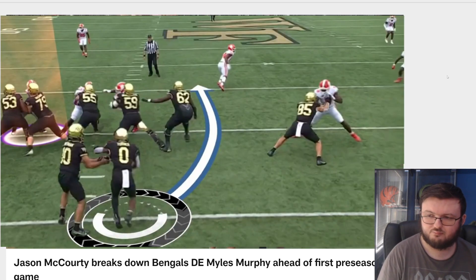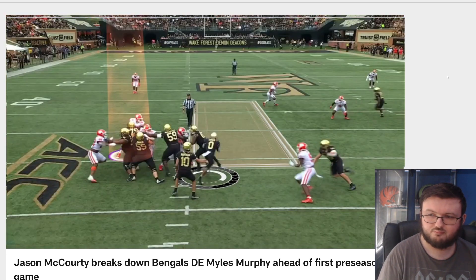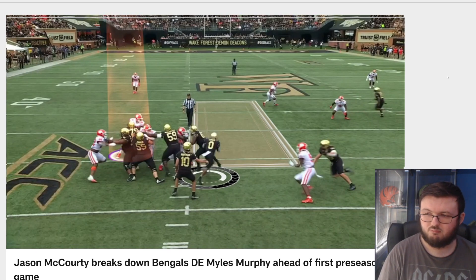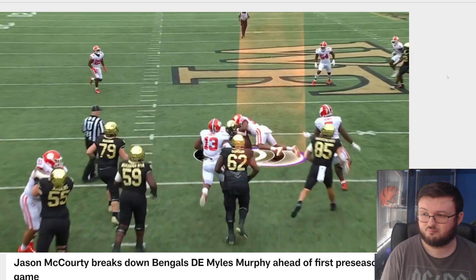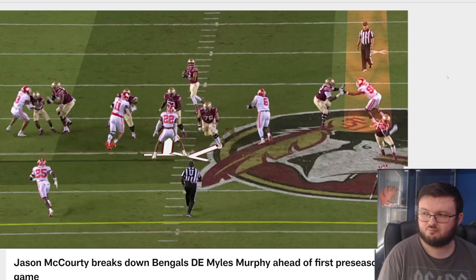Double teaming — I do not care — because look at his eyes, the vision. He's seeing what's going on in the backfield and he's able to get off of the double team. And this isn't a negative play, but look at the size of that hole and how fast he's able to close down there and get to the running back before it becomes a big play.